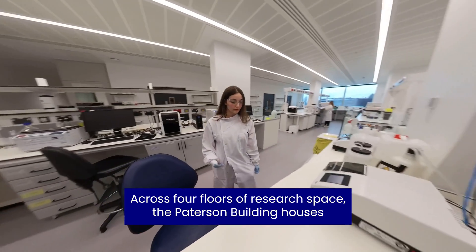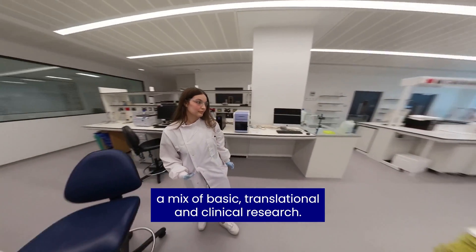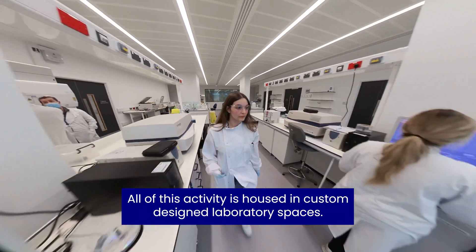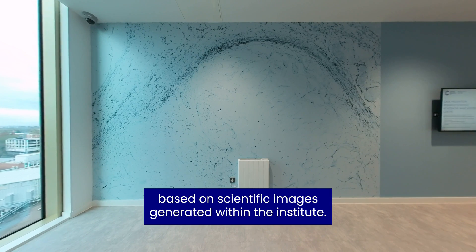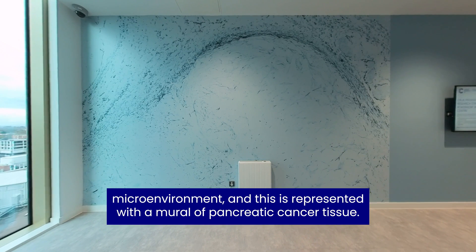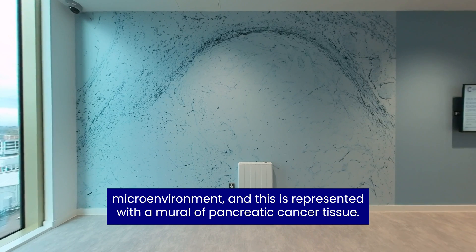Across four floors of research space, the Paterson building houses a mix of basic, translational and clinical research, all housed in custom-designed laboratory spaces. Each laboratory floor incorporates artwork based on scientific images generated within the Institute. For example, on level six there are groups that work on tumour microenvironment, and this is represented with a mural of pancreatic cancer tissue.